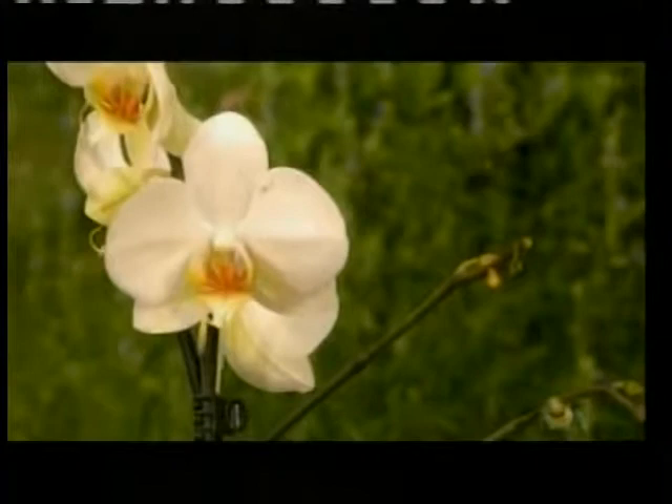At one time orchids were considered exotic and very difficult to find — now you can get them at your local grocery store. Bill Kalina is here to show me how to keep them looking good and get them back into bloom. The nice thing about these moth orchids is they make great houseplants and you can keep them going for years, but timely maintenance is important — repot them regularly so they don't get to the point where they can't recover.